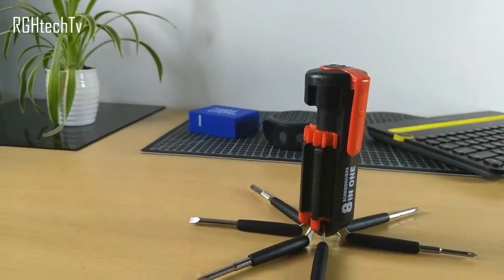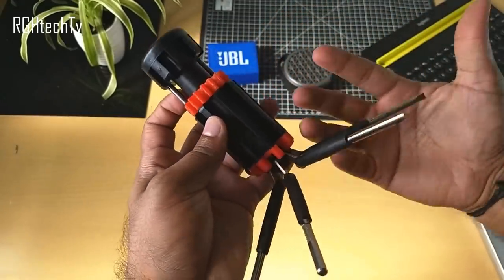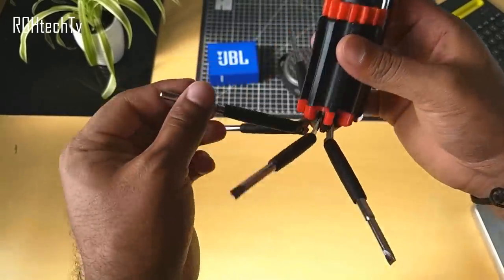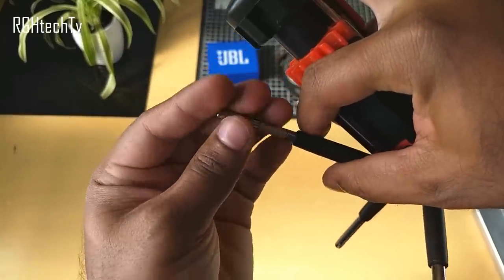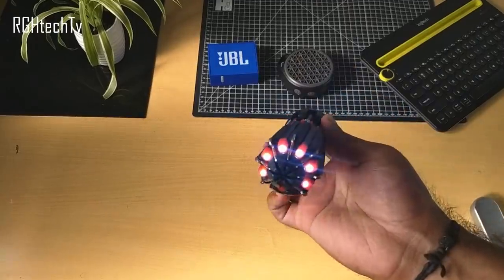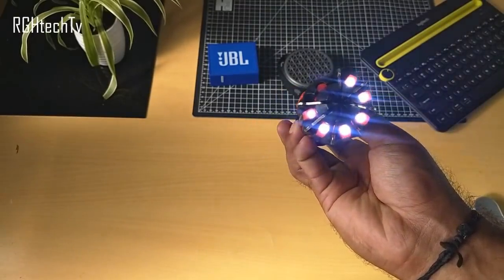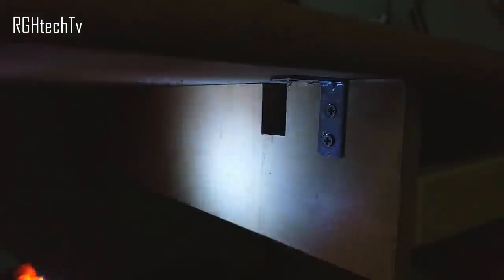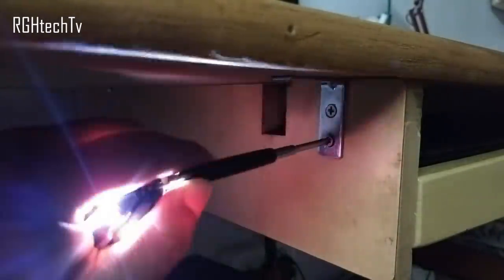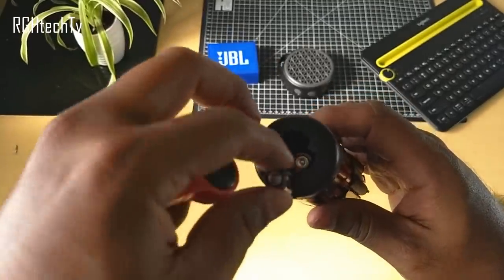This is an eight-in-one multi-functional screwdriver kit that's pocketable and very portable. It has folding arms housing the screwdrivers, so you can access only the tool you need and fold it back when done. It also has a six-LED torch, which is handy while working in low-light situations — meaning you don't need another person to hold a torch while you work. It's a very convenient and affordable toolkit.